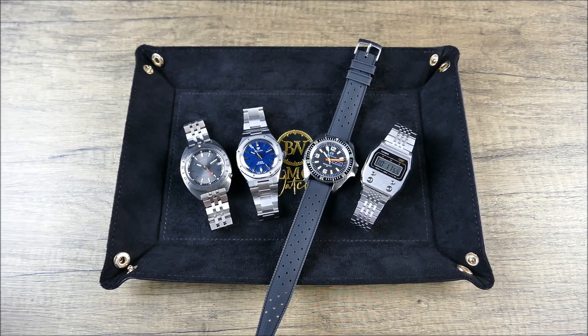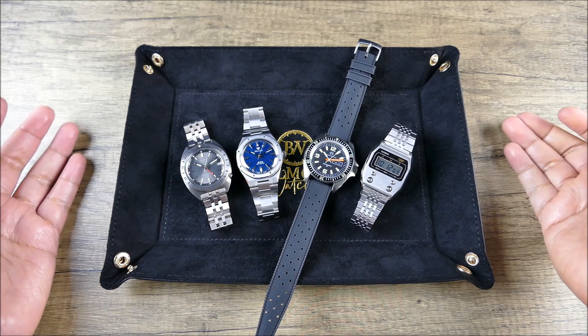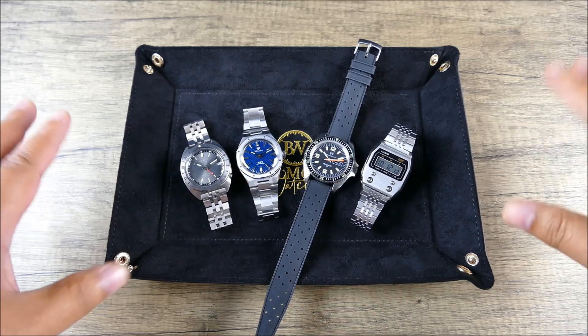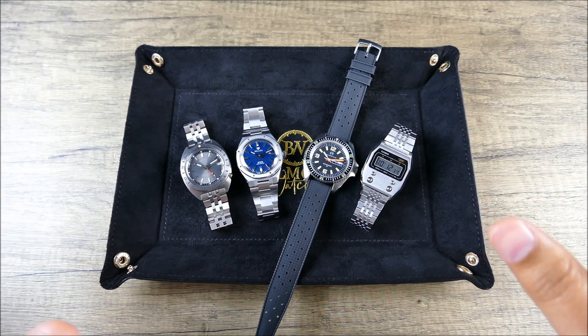And we're back. Another big shout-out to Belmont Watches — their support of the channel enables me to do segments like this that aren't necessarily watch review related. What we're going to have here is a really nice assortment of recent vintage reissues.